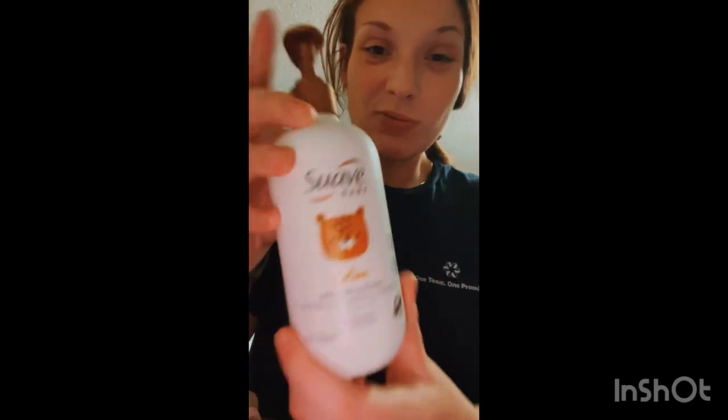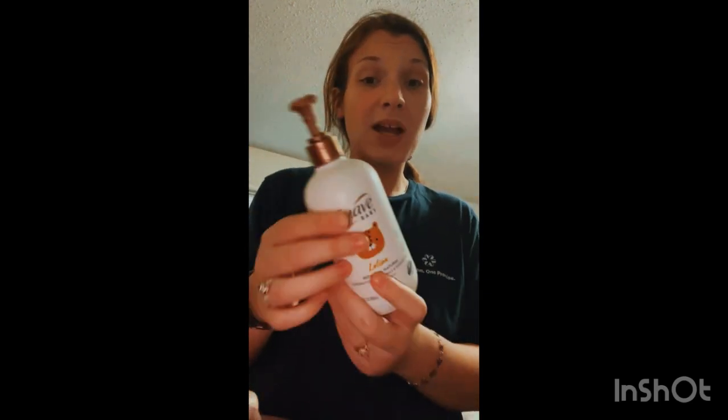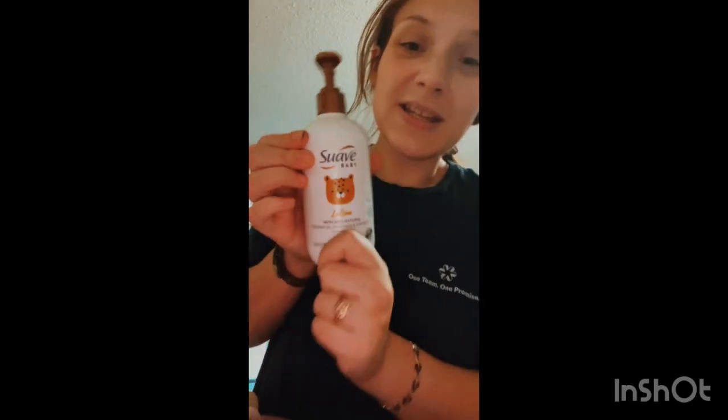We also do lotion. We have two different types — this is the Johnson's Baby Lotion, and then this one is Suave Baby Lotion with coconut oil, camille, and shea butter. I use this one at nighttime usually and the Johnson's during the daytime for moisture, but I switch it up. They both work great for her skin.